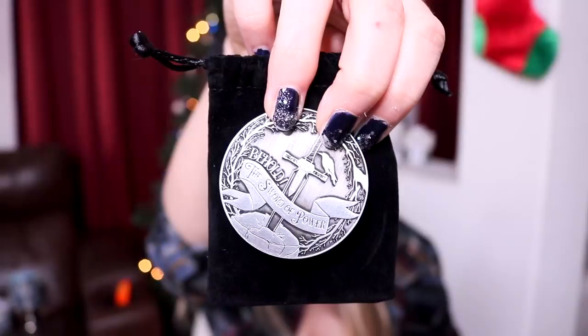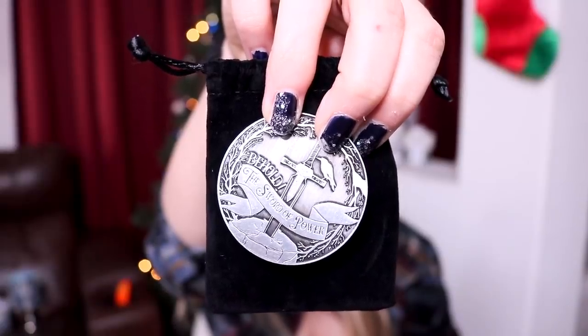And lastly, the coin — the coins are my favorite part of their boxes. Apparently they were only doing coins for this year, so I can't wait to see what they do next year. This one says 'Behold the sword of power' — it's a King Arthur collector coin. And that is it for the box, my last Fae Crate box. How sad.